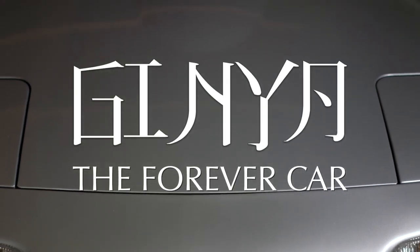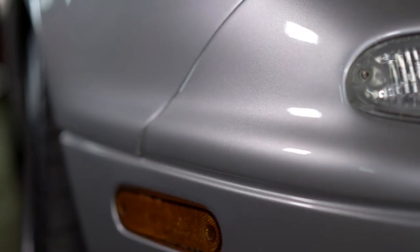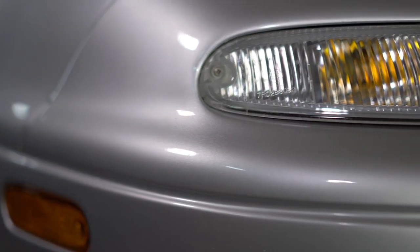Little did I know that Jenner would become my forever car. It's hard to believe that 30 years later I still have her and she's got 350,000 miles on her chassis.